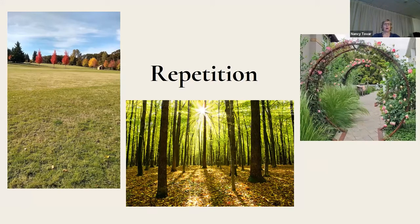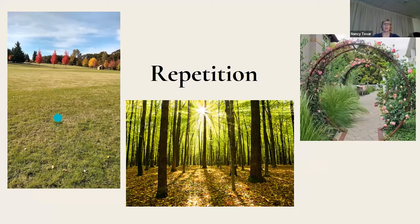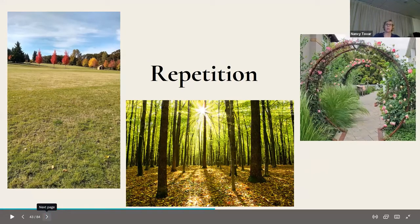Repetition is another great thing to try to include in your photos — the three red maples just in a row at the park where we take our dogs, or the trunks of trees and the repeating arches.